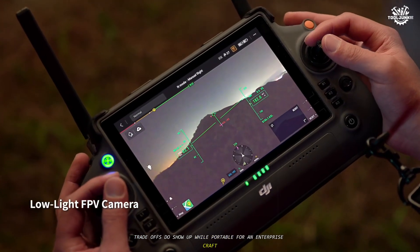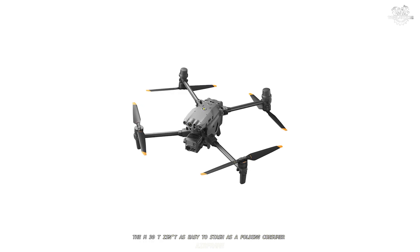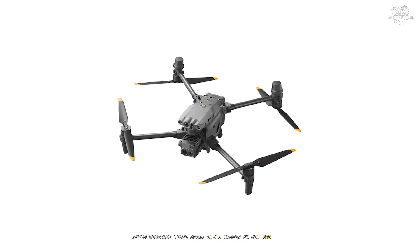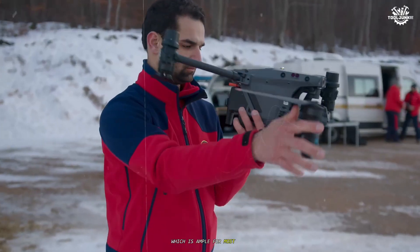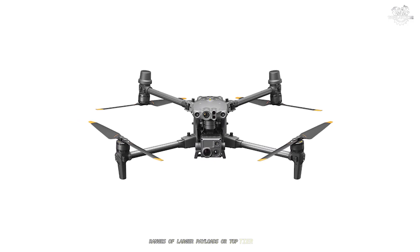Trade-offs do show up. While portable for an enterprise craft, the M30T isn't as easy to stash as a folding consumer airframe. Rapid response teams might still prefer an M3T for pure grab-and-go. The zoom tops out at 200x hybrid on the visible side, which is ample for most work, but behind the extreme hybrid ranges of larger payloads or top-tier optics.